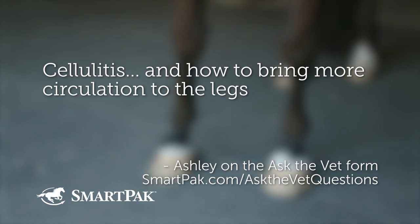Cellulitis and how to bring more circulation to the legs. I have a lot to say about cellulitis, so we should probably define it first — and not to be confused with cellulite. So cellulitis — the '-itis' gives it away — it's an inflammation.